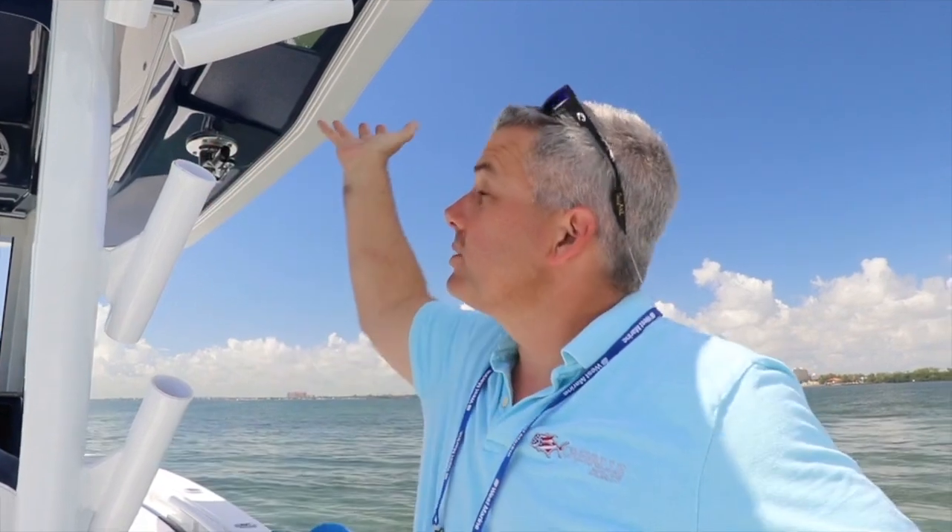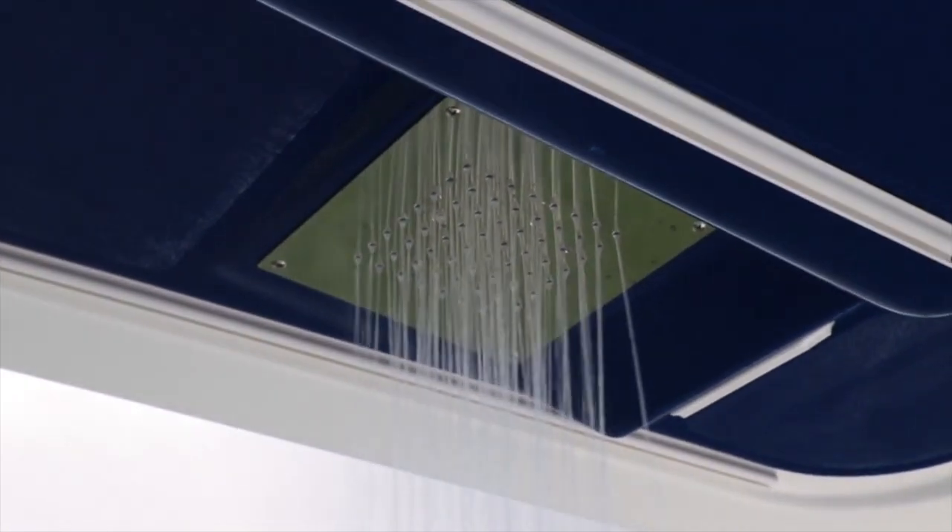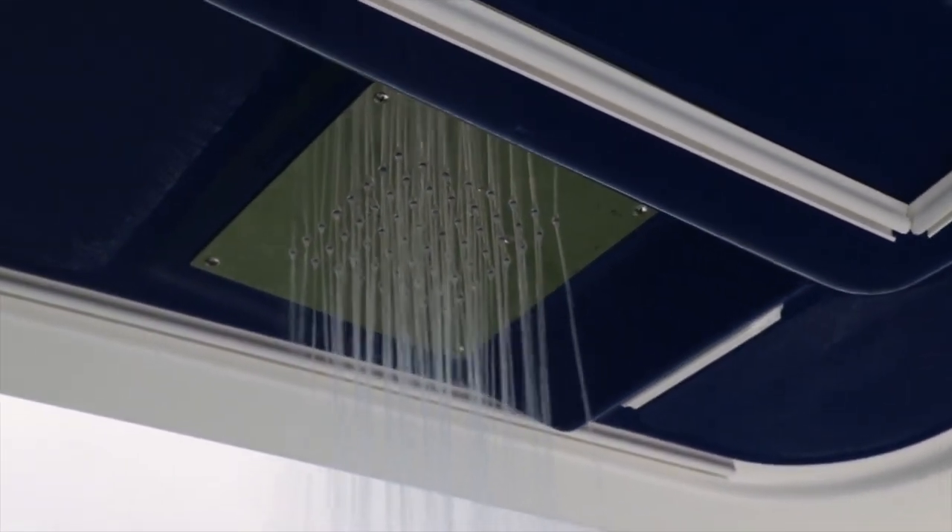One of the great new innovative features on this new Craval is the hardtop shower. Everybody's always been at the sandbar, out a day on the water, you get covered in salt, and as that salt starts to dry you get all sticky and itchy. But now you've got the ability to just stand under the shower and rinse all that stuff off — comes right off, goes out the deck drain. Really a nice feature to have in the middle of a hot summer day.